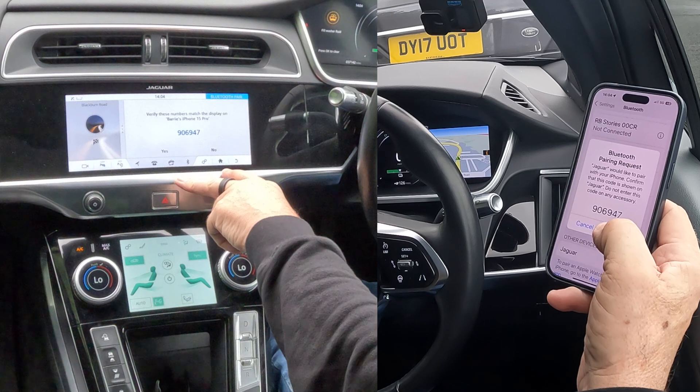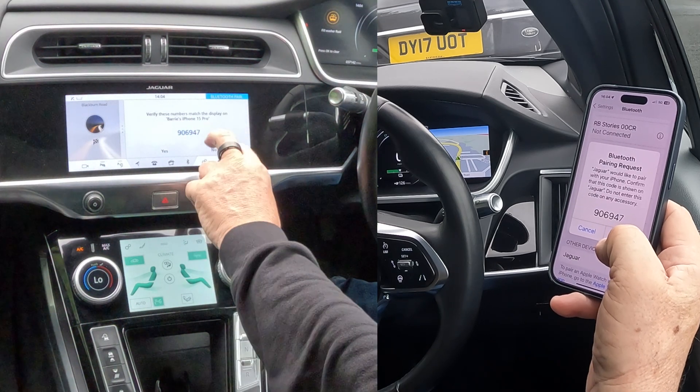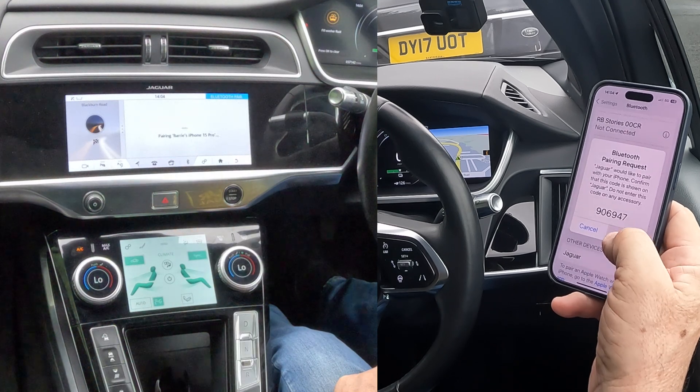Jaguar I-Pace — click on Jaguar. Bluetooth pairing request: 906 947. Verify these numbers match the display on Barry's iPhone 15 Pro. Yes they do, so tap 'Yes' and 'Pair.'